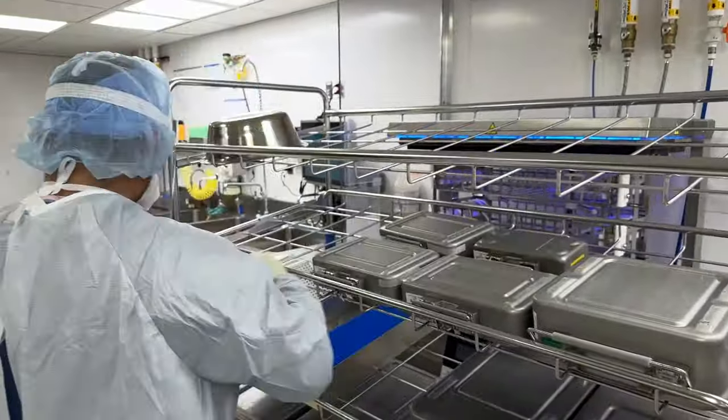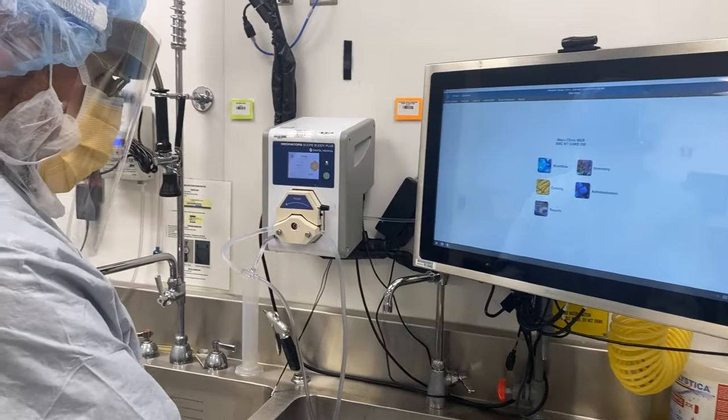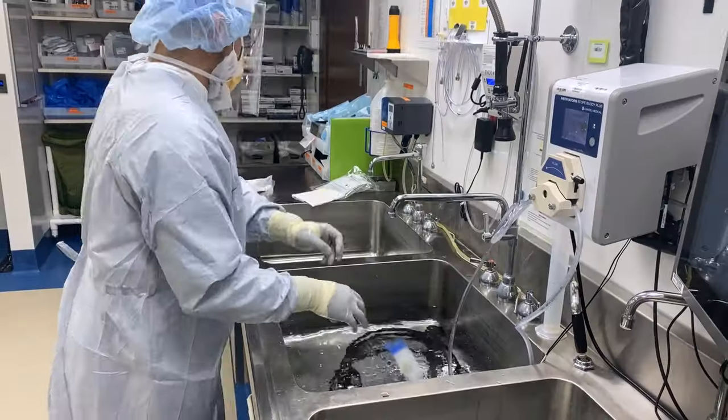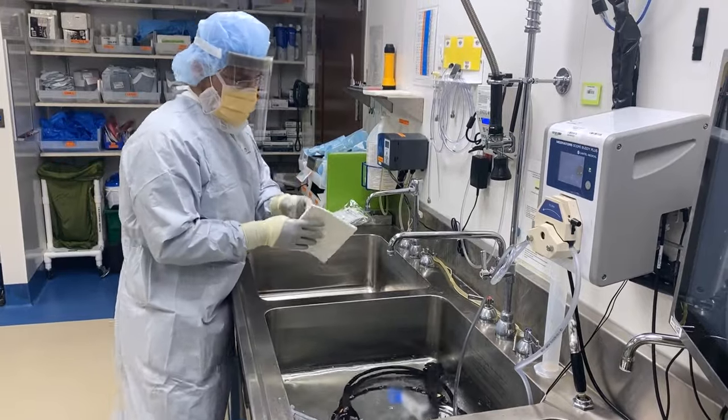As a sterile processing technician, you have the unique opportunity to be a part of a diverse team for one of the best hospitals in the world. Every day, everybody works together to make a difference in supporting and providing the highest quality care for our patients before, during, and after their surgical procedures.